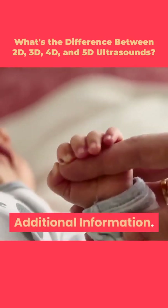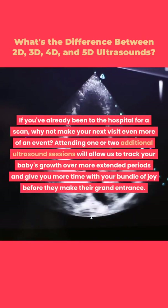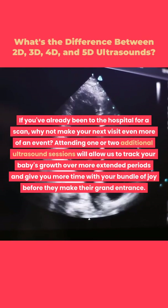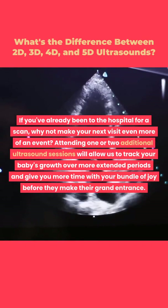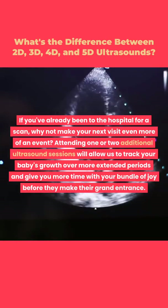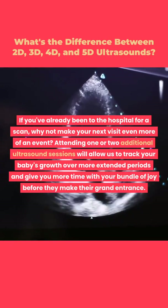If you've already been to the hospital for a scan, why not make your next visit even more of an event? Attending one or two additional ultrasound sessions will allow us to track your baby's growth over more extended periods and give you more time with your bundle of joy before they make their grand entrance.